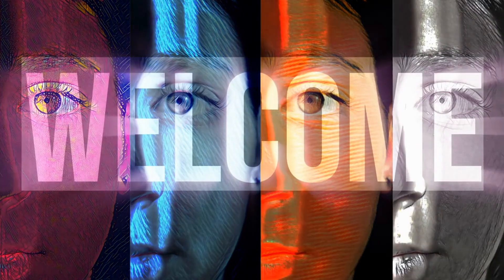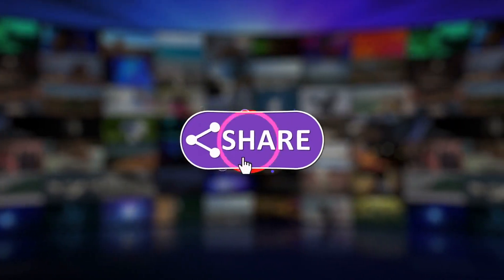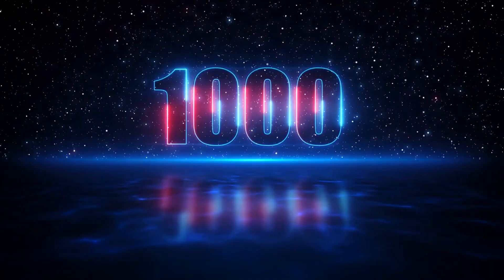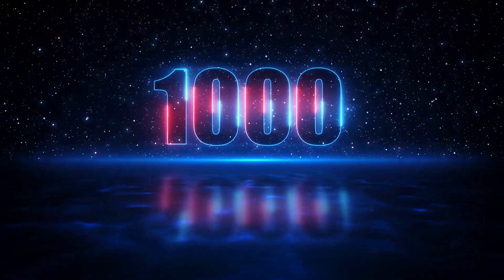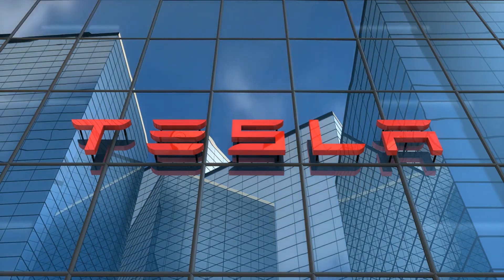Welcome to the channel, thanks for joining us — your one-stop destination for everything AI. If this is your first time, please consider subscribing and ringing the notification bell. Upon reaching 1000 subscribers we will have exciting giveaways at our online store to help celebrate. We are back again with an exciting AI update for you all today.